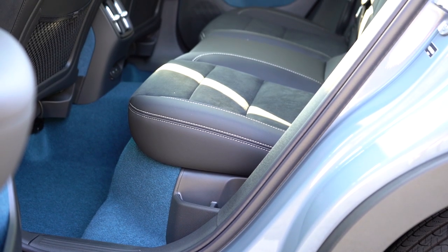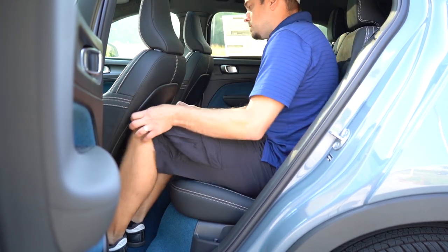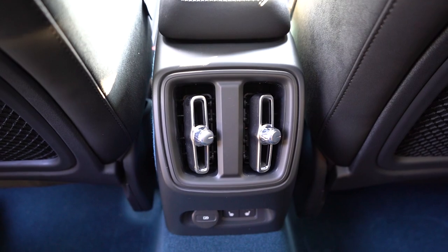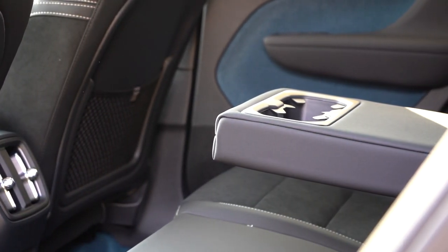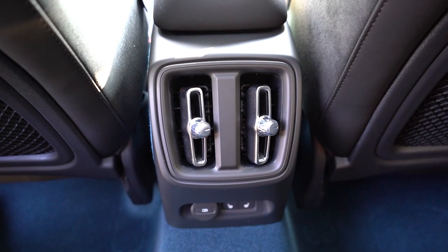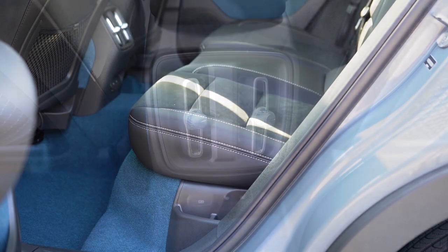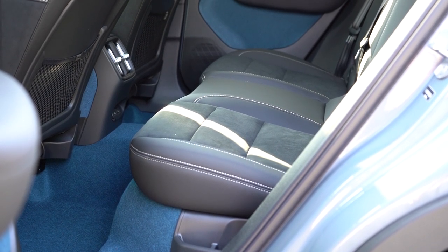Rear legroom comes in at 36.1 inches — even at six feet tall there's decent space back there. Rear ventilation comes standard, along with a rear center armrest with cup holders and two phone charging ports. Heated rear seats and power-folding rear headrests are available with the Ultimate trim level.